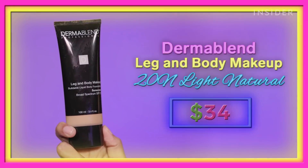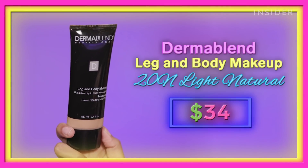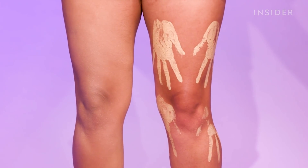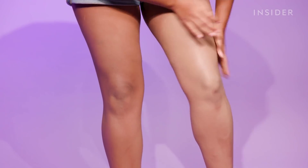Next up, we're going to try out the Dermablend Leg and Body Makeup. This retails for $34, and it also has sunscreen in it, which I think is really, really cool. This is a cream formula, and cream formulas like this one do say setting with a powder extends their transfer resistance and longevity, but I do want to test this out on its own just to see how far along I can get with it. I feel like I did buy too light of a shade in this formula as well, so let's just see.